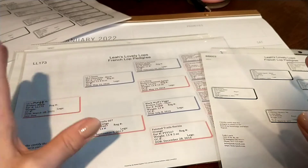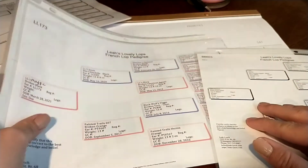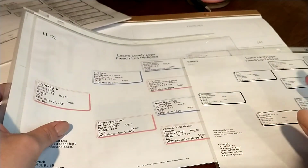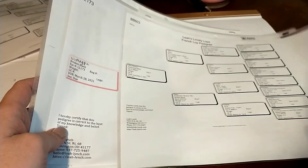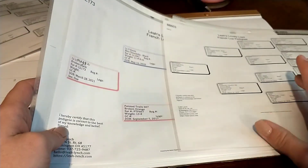With French Lops you want to breed them between 10 and 12 months — every breed is different. But I have also waited too long, into that 12 to 13 month range, and it just did not end well. The litters were not successful, they had a hard time delivering, and things like that. So that is something I want to avoid at all costs.